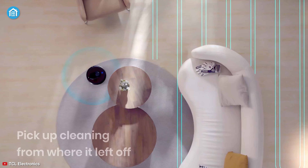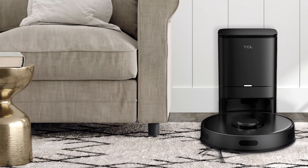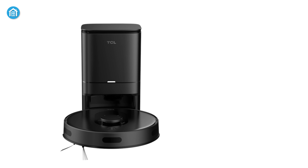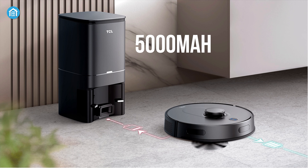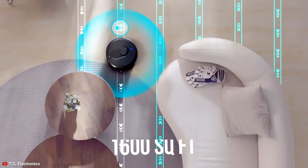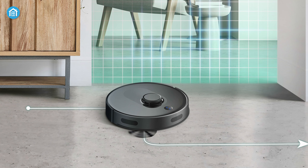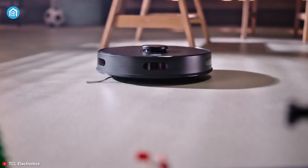It features self-recharge and resume cleaning, while the large clean base auto-empty tower can hold up to 4 liters of debris, so you only need to empty the dust bag once a month. It pinpoint returns to the charge base and picks up cleaning from where it left off. Plus, your robot vacuum can do the cleaning with your voice commands — just ask your favorite assistant and it'll do the rest. The 5000mAh battery provides up to 3 hours of cleaning, and on a single charge, it can cover an area of up to 1600 square feet easily. Considering all the specs, features, and benefits, the TCL Suiva 6500 ensures awesome cleaning with less operation noise, so that you can experience a good night's sleep while your robot is cleaning.